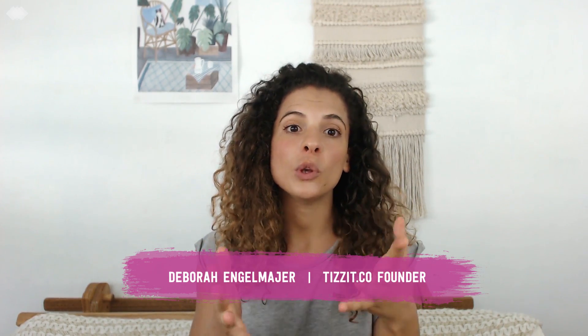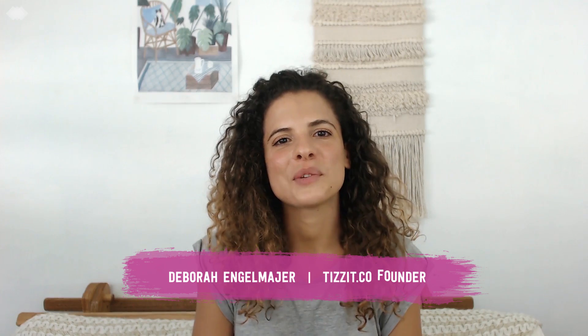Hi, I'm Deb. I'm the founder of Tizzit.co, a website where I help you start and grow a successful handmade shop.